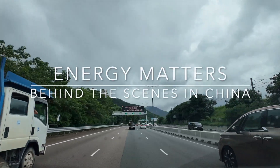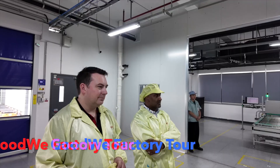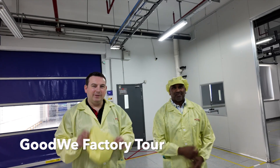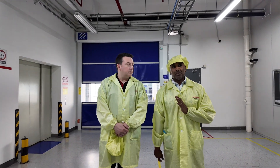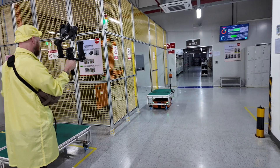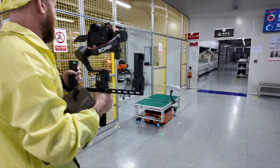How are you feeling, Ross and John? Good, mate. This is amazing. What's your first impression? For me, super futuristic. I kind of expected it to be a lot of robots and really advanced. But to be confronted on my first walkthrough with robots doing all the heavy lifting, huge robot arms — I've got the whole Terminator 3 vibe going on. This place is amazing.